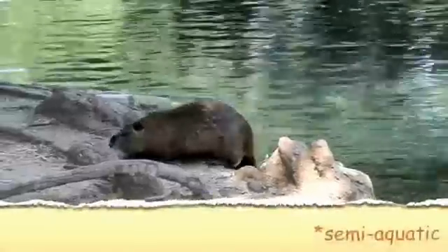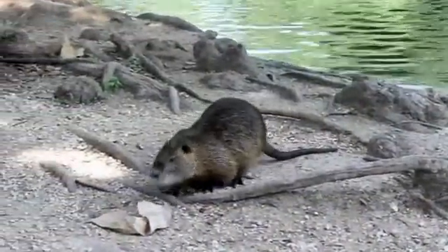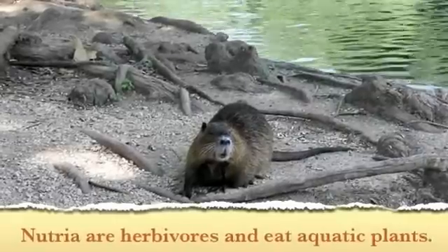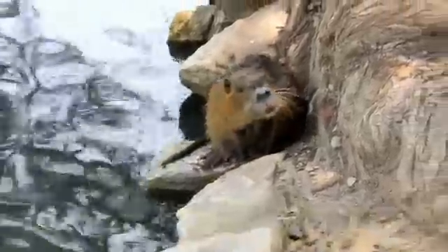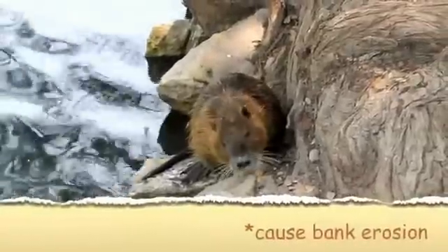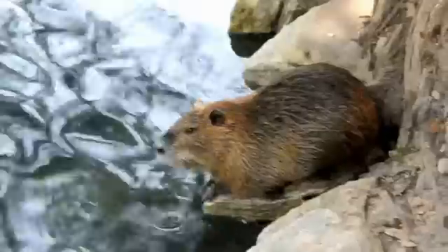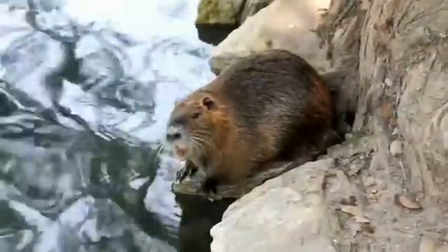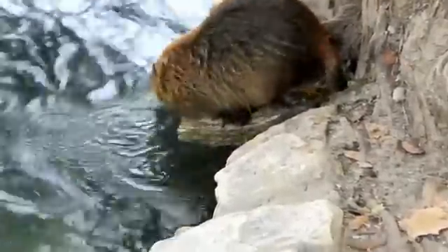Nutria are semi-aquatic — they can easily move on land, but prefer rivers, streams, swamps, and lakes. Nutria destroy wetlands by eating and damaging aquatic plants. They eat 25% of their body weight every day, cause bank erosion, and force out native wildlife. Nutria have 2 to 3 litters each year, with 5 to 15 babies per litter — that's a lot of nutria on the loose. The US and Canada are trapping live nutria and safely removing them, and the United Kingdom has been successful in eradicating nutria with this method.